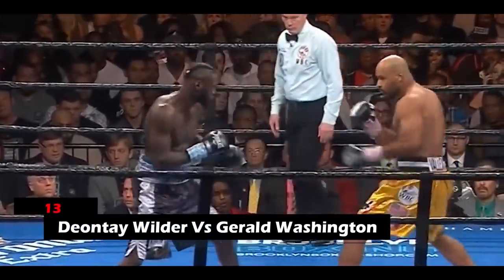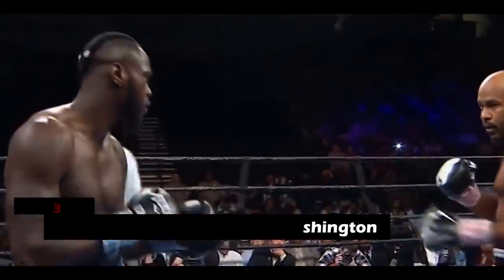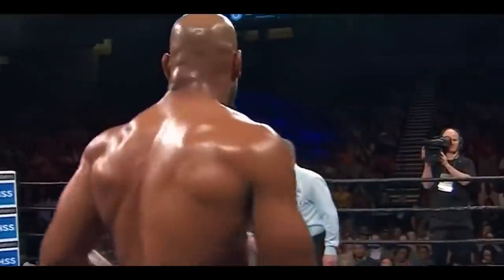13. Deontay Wilder vs. Gerald Washington. Wilder was patient during the first four rounds of this match, but in round 5, he threw in a flurry of punches that dropped his opponent to the canvas. A stoppage had to be called by the referee.